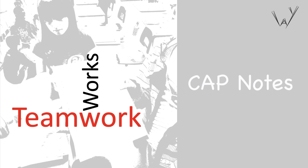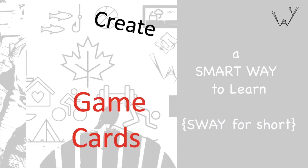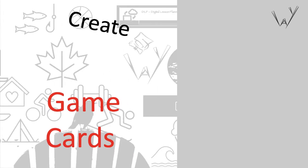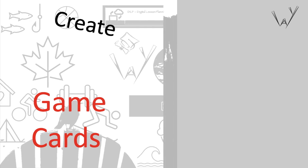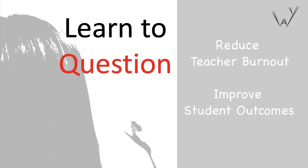CapNotes are one part of a larger learning system entitled A Smart Way to Learn, which is a collection of free tools and techniques found at playway.ca to reduce teacher burnout and improve student outcomes.